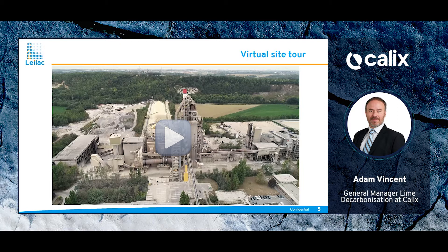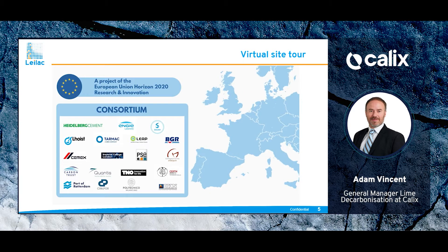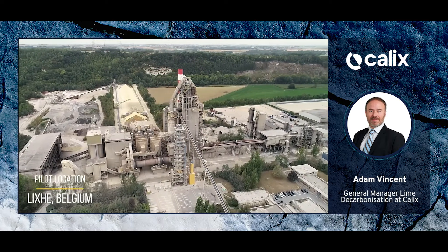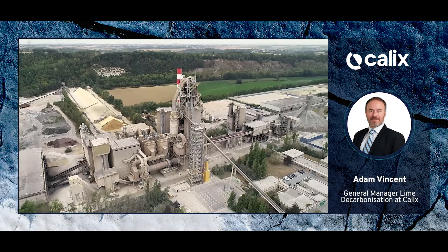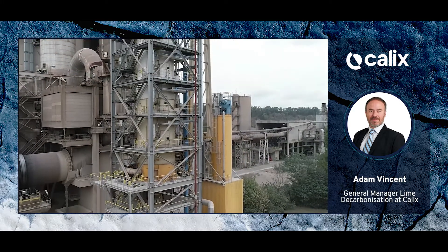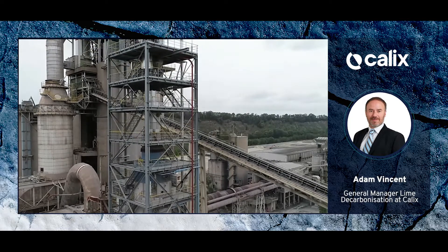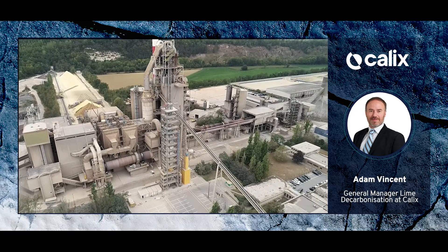Following that brief overview, I'd like to walk you through the LILAC plant, built in Lixhe, Belgium. LILAC stands for Low Emissions Intensity Lime And Cement. This project was funded by the EU Horizon 2020 programme, commenced in January 2016 and completed in June 2021. The plant was built inside a Heidelberg Cement factory and was designed to take a slip stream of raw cement meal at approximately 10 tonnes per hour, process it to evolve the CO2, capture that CO2, and return the processed cement meal back to the parent plant.